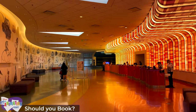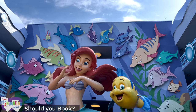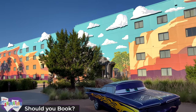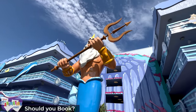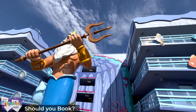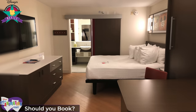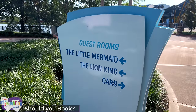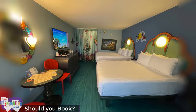So should you book Art of Animation? It succeeds in immersing guests in some of Disney's most cherished films, with the best kid-friendly theming you'll find. There are some key things to consider, and the question needs to be separated between the family suites and the Little Mermaid standard rooms. For the Little Mermaid rooms, unless you're massively keen on this specific theming, it is hard to justify these rooms when the standard rooms at the All Star Resorts and Pop Century are so much cheaper. The Little Mermaid rooms are also located quite far away from the lobby amenities.